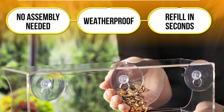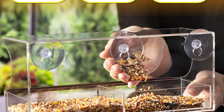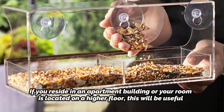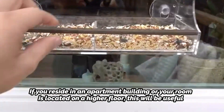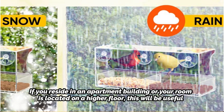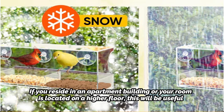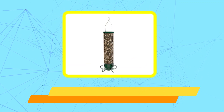Another distinctive feature of the Nature's Hangout feeder is its ability to be mounted to a sliding window, making it simple to collect the feeding trays while inside. If you reside in an apartment building or your room is located on a higher floor, this will be very useful. The plexiglass is transparent enough for you to enjoy your viewing experience, despite the suction cups being arranged in a row and not entirely transparent.